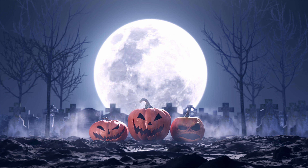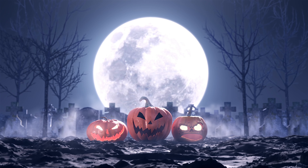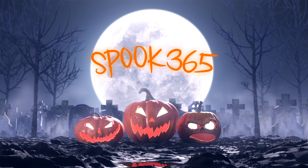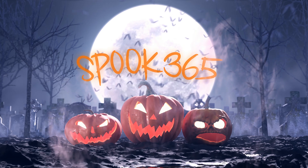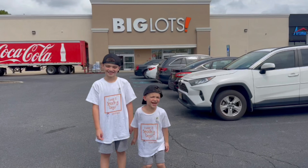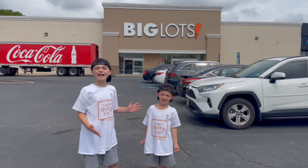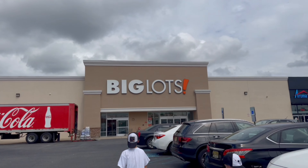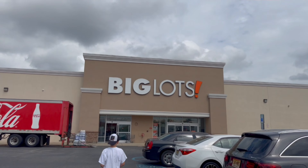Alright guys, we are back with another Halloween tour video. This time we are at Big Lots. We heard they have some Halloween stuff; we're not really sure what type of selection they have but we're about to find out. Welcome back to Spook 365, we're tombing all year long. Today we are in Big Lots, Hamilton, New Jersey. We're excited to check out their Halloween section — we heard it's pretty decent, so let's go see what they have.